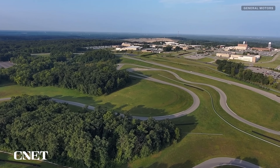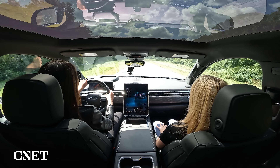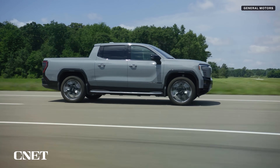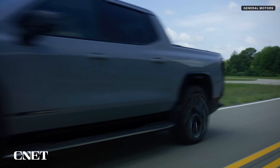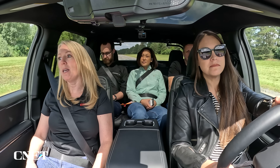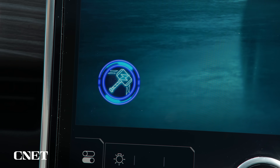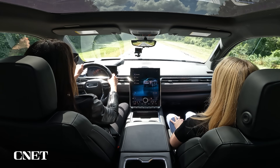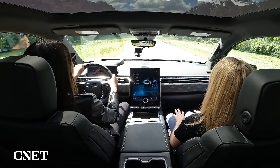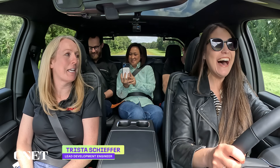The ride and handling loops evaluate everything from steering to suspension. This is where I got to try out max power mode, which unleashes 754 horsepower and zero to 60 in less than 4.5 seconds. I brought a few colleagues along for the ride — we get down to about 25 and then hammer it. Thor's hammer came out, as the engineers like to call it.